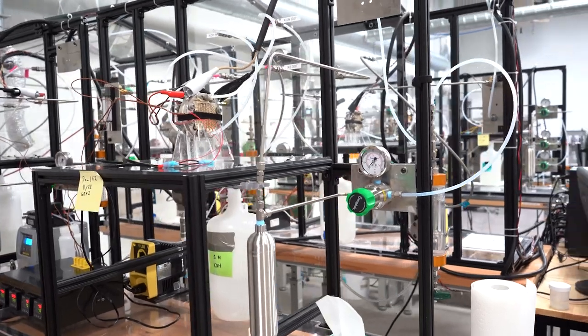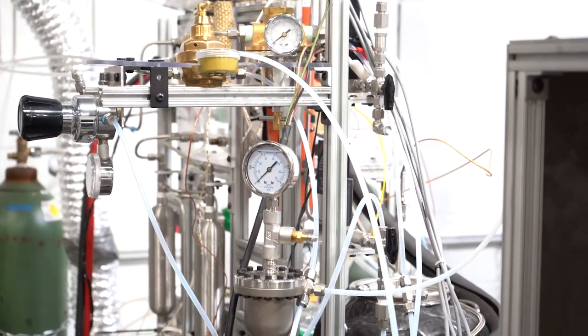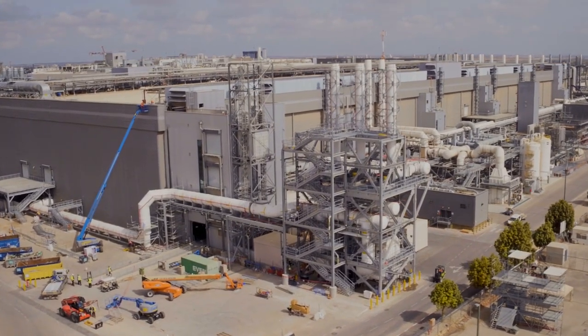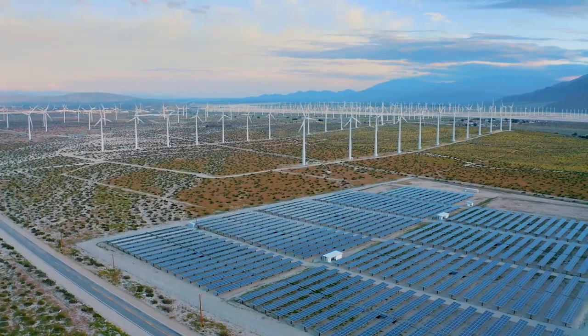Our plan is to scale this technology up and to basically deploy it at industrial sites all across the earth, working with some of the largest installers of renewable energy to do that.